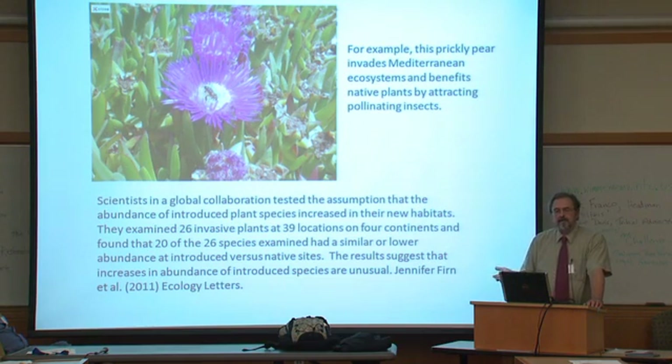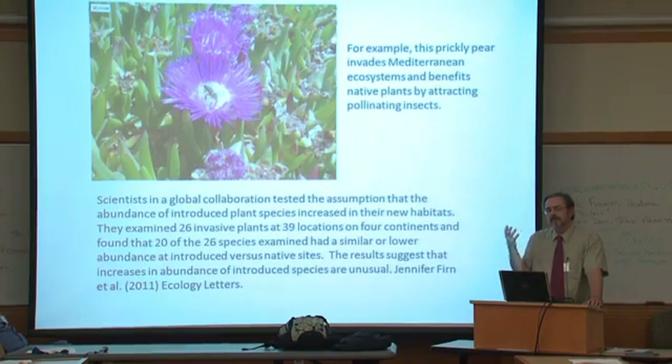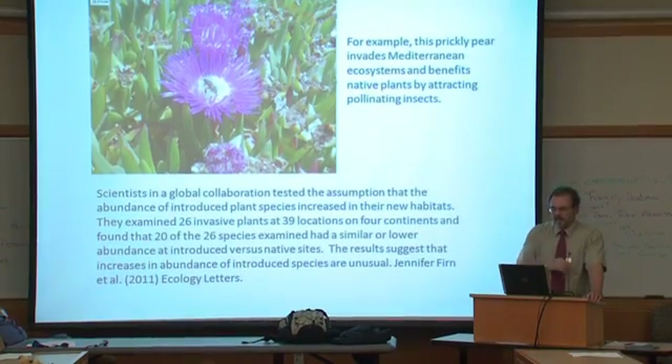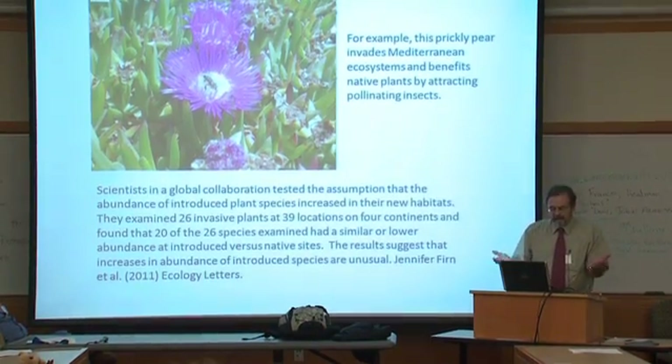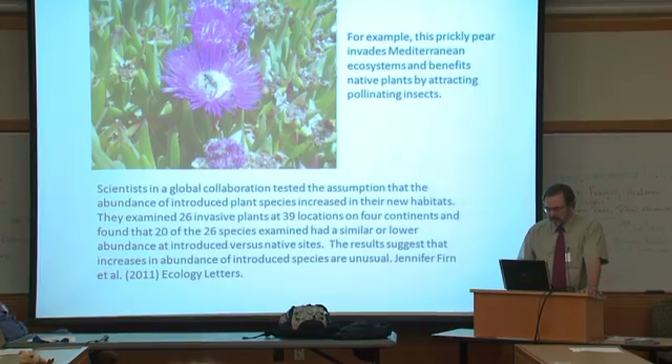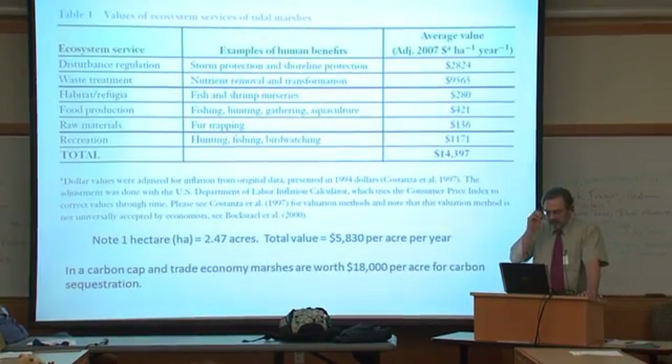This prickly pear, which invades Mediterranean ecosystems, benefits native plants by attracting pollinators — you can find a lot of evidence like this. Rarely is any single species all bad or all good. In any invasive species you can find benefits and you can probably find problems too. You have to weigh this very carefully against the cost of control.